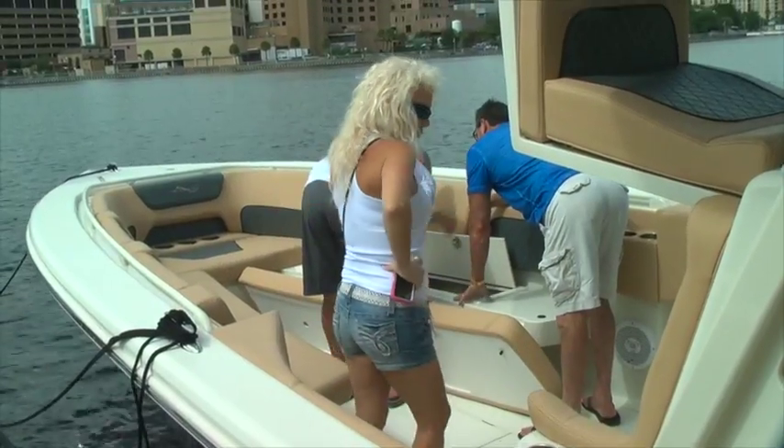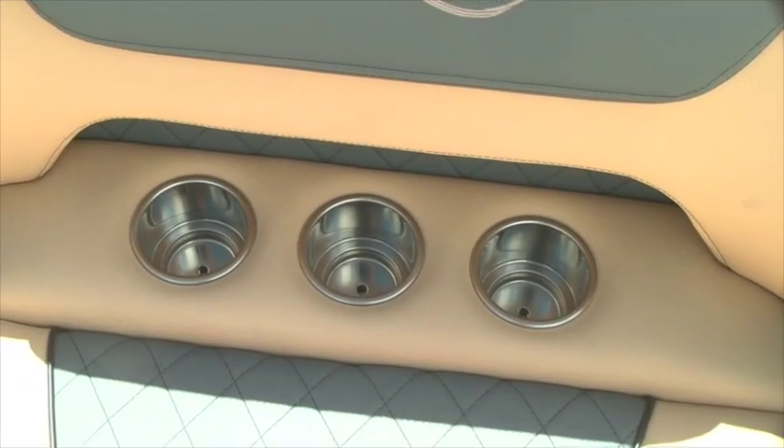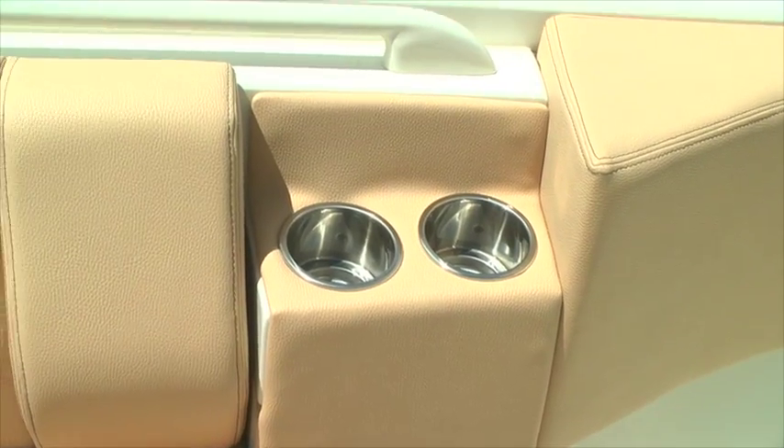We just met Brian and Linda who are here from Cape Coral. How do you like the boat so far? This boat is excellent. We've looked at a lot of boats and this is the boat we're buying. I'm sure Linda had something to do with that too. Yeah, she likes the comforts and the finish of this boat, and a lot of cup holders.